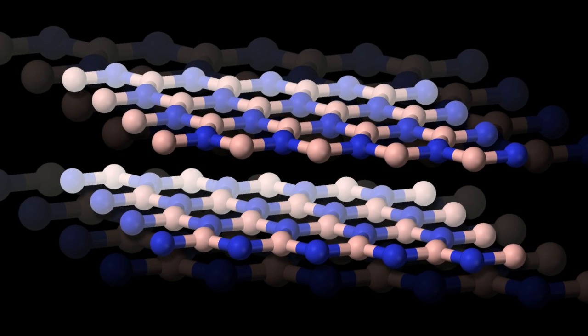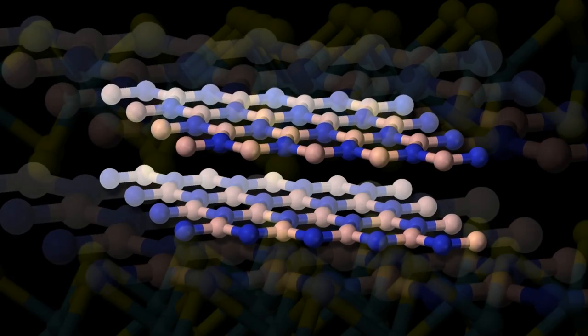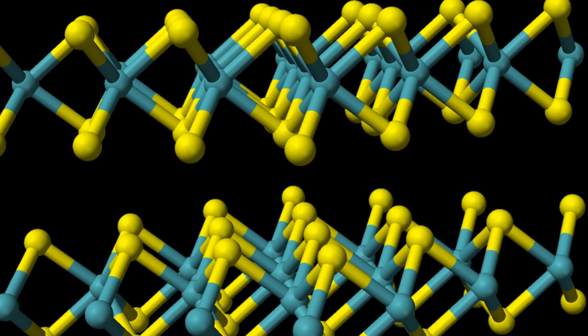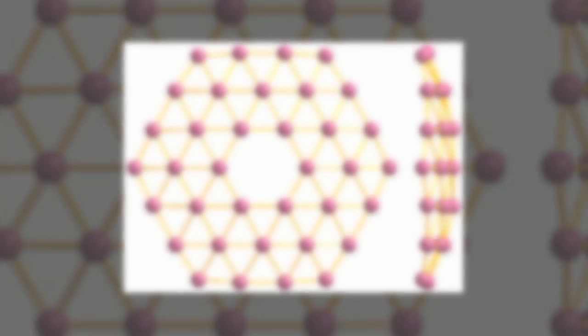A team of scientists from the U.S. Department of Energy's DOE Argonne National Laboratory, Northwestern University, and Stony Brook University has, for the first time, created a two-dimensional sheet of boron, a material known as borephine.